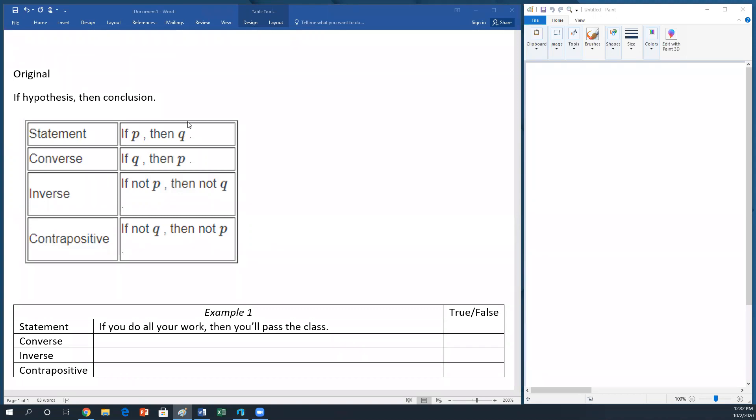Good morning. Today we're going to be discussing conditional statements. Specifically, we're going to be discussing the converse, the inverse, and the contrapositive. Generally speaking, we say: if hypothesis, then conclusion. The way we rearrange the hypothesis and conclusion can tell us certain things about a statement. There are three standard ways we can rearrange a statement.